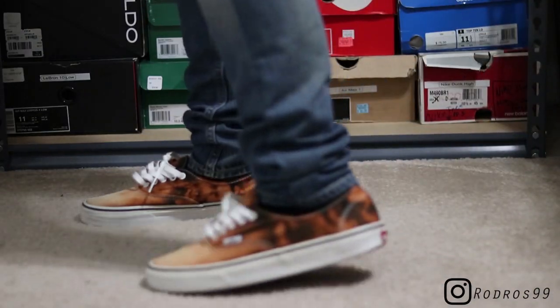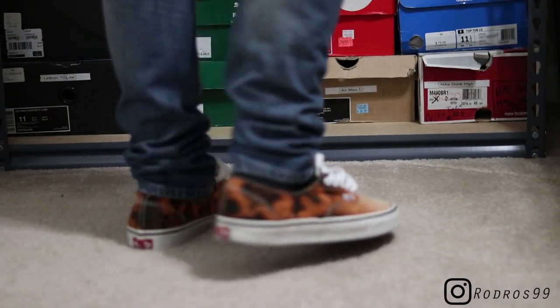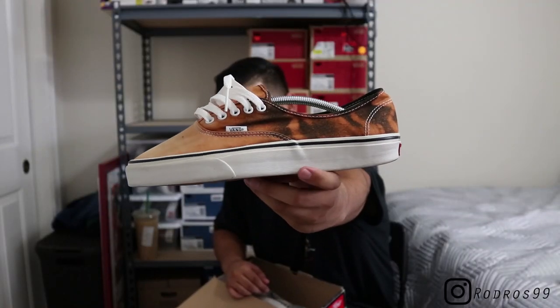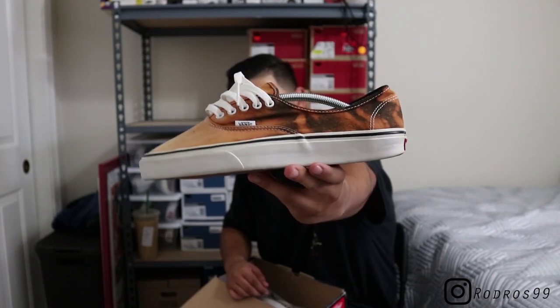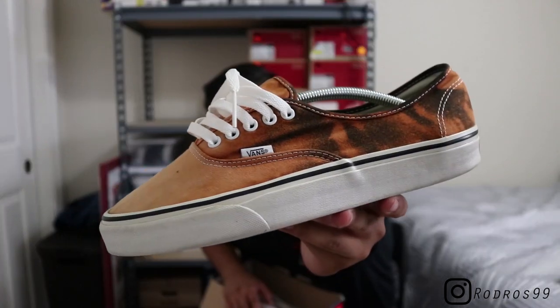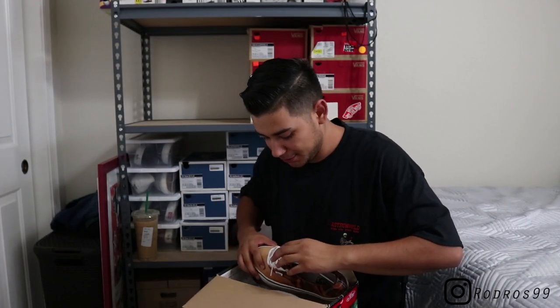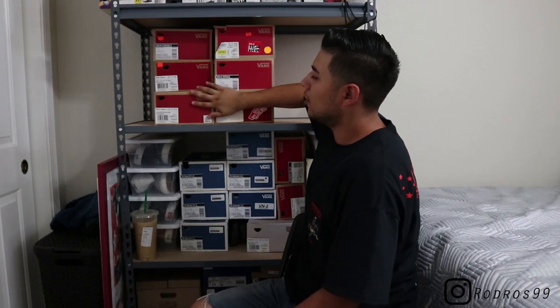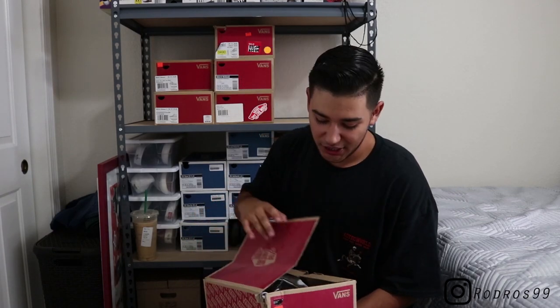Next up — this is my first pair of Vans I ever bought. If you've been following me for a long time, you'll know these. Probably need to relace them because the laces look crazy. These were all black or black-and-white Vans Authentics, but I did the Jacob Keller Magma DIY and made these into the Magma Vans — got the bleached upper. These are still clean, and I wear them occasionally. Take into consideration they are like five years old.